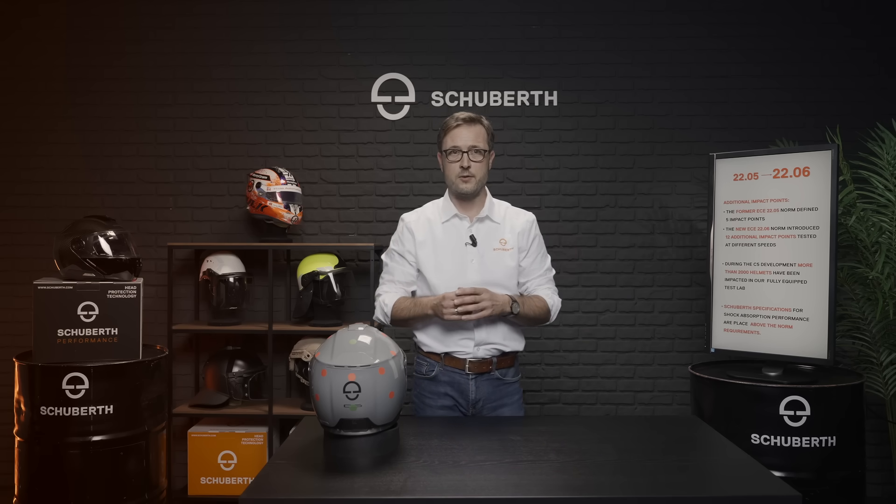The helmet shell now uses an additional carbon layer to achieve better shock absorption on the one hand, and on the other hand also to achieve our weight targets. The new C5 weighs 1660 grams in size L with all accessories mounted and is homologated to the new ECE 2206 norm.